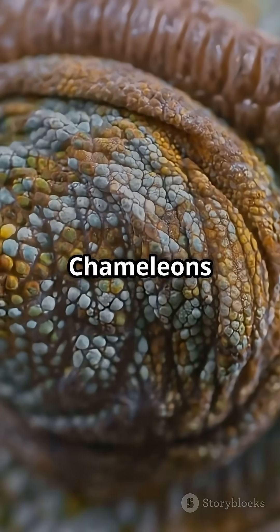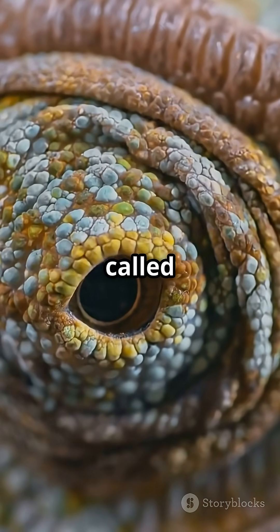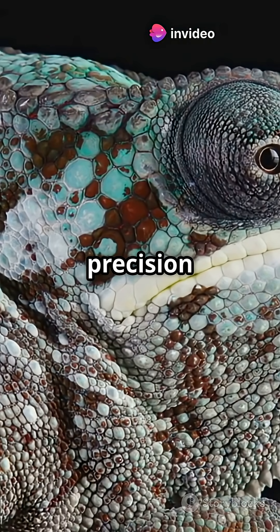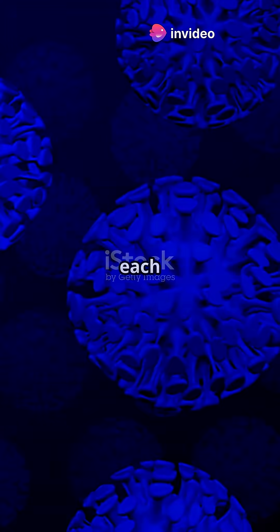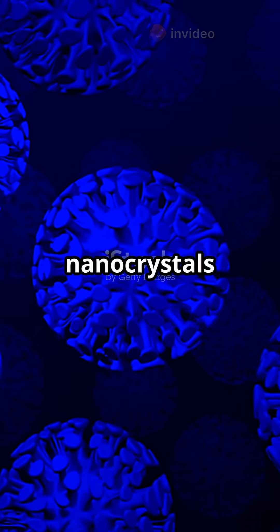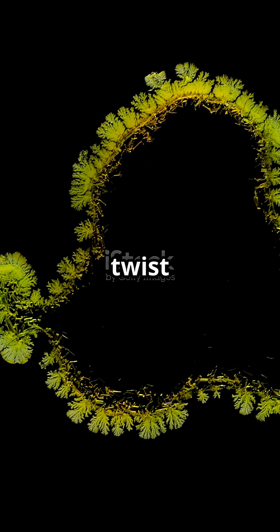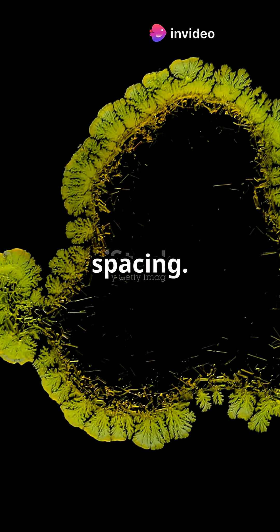Nanocrystals. Chameleons have a unique layer of skin cells called iridophores. These cells are not just colorful — they are precision reflectors. Inside each iridophore are microscopic nanocrystals made of guanine. These crystals reflect specific wavelengths of light. But here is the twist: the chameleon can control their spacing.